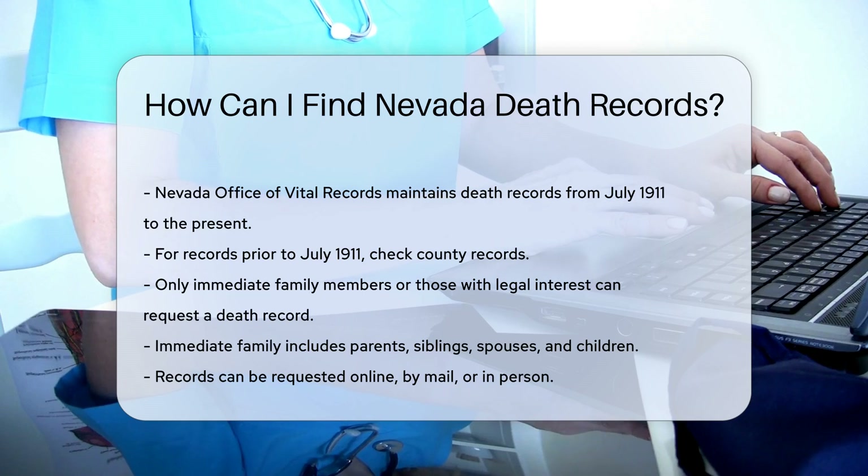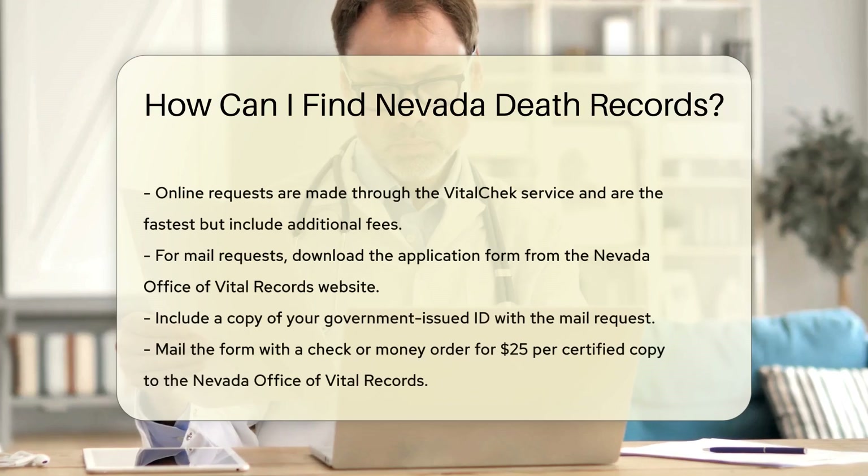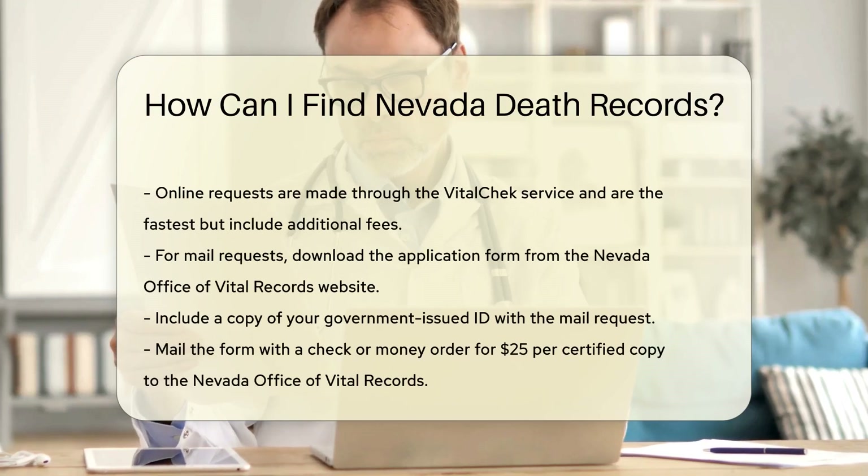You can request records online, by mail, or in person. Online requests can be made through the VitalChek service. This is the fastest method but includes additional processing fees.